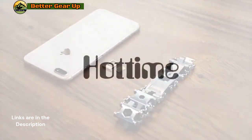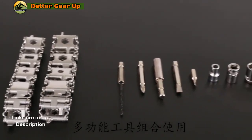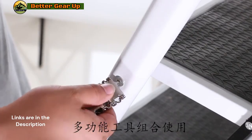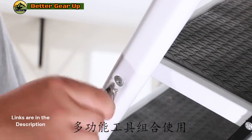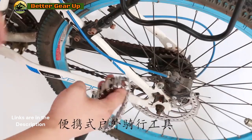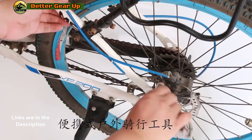Made using advanced 17-4 stainless steel powder metallurgy, this bracelet resists rust and wear while maintaining a sleek, polished design. Invest in the EDC Multi-Tool Bracelet to stay prepared, whether camping, hiking, or tackling DIY projects. Don't compromise on quality — experience the convenience of this multifunctional tool today.